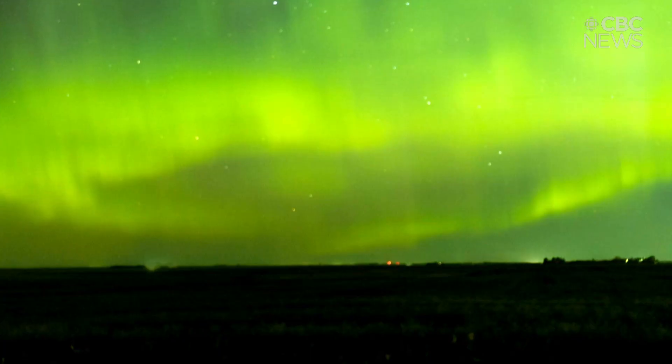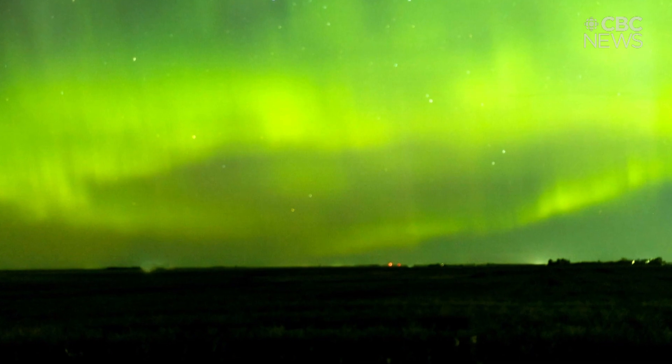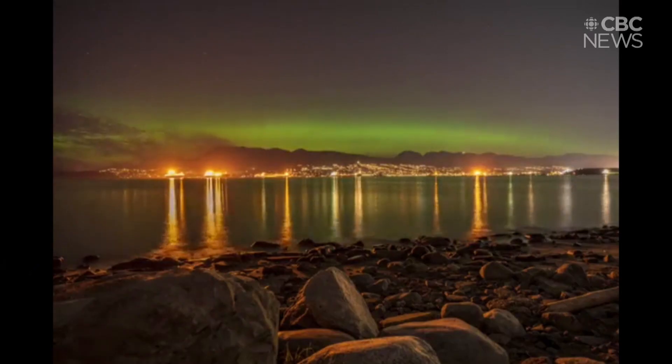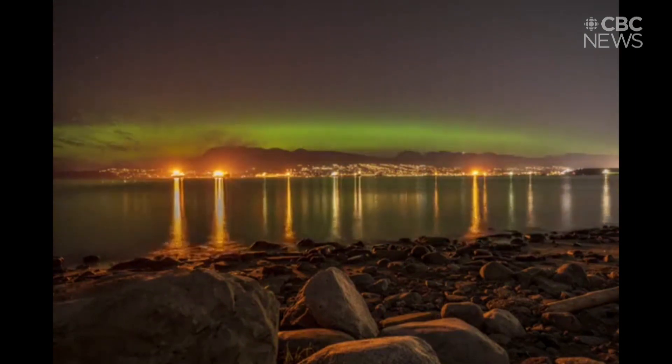We tend to have clear skies in the winter — really cold temperatures, which means the skies are really clear. And with the sun reaching the peak of an 11-year cycle, that means more solar storms and likely more aurora over the next couple of winters.